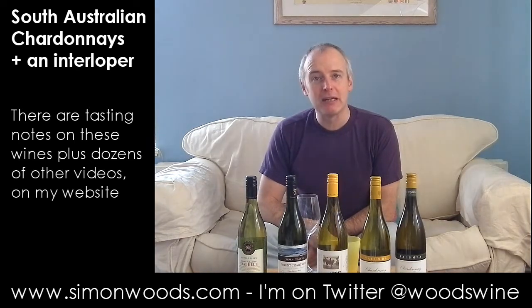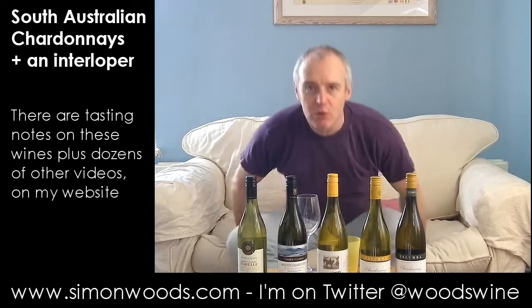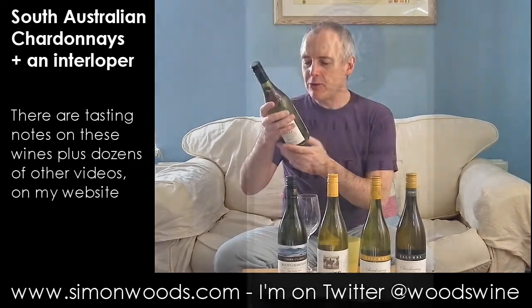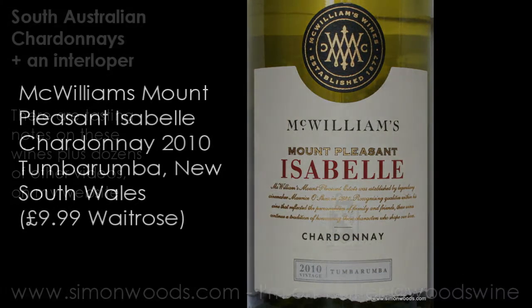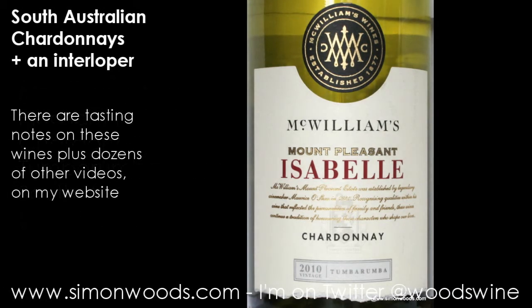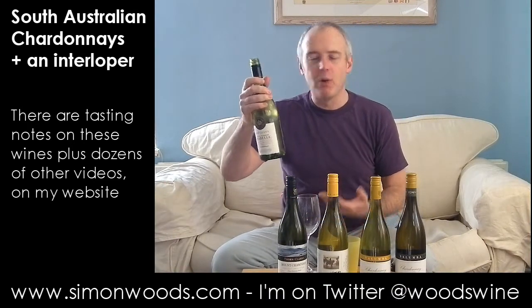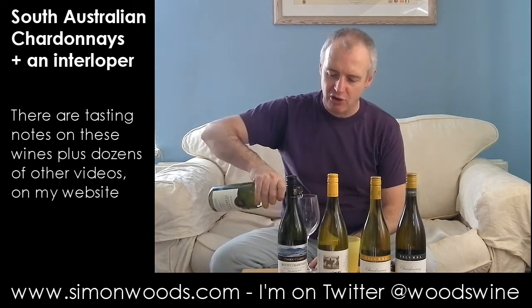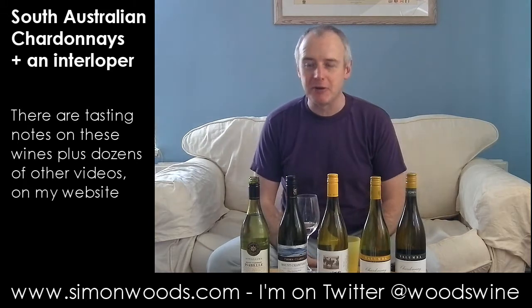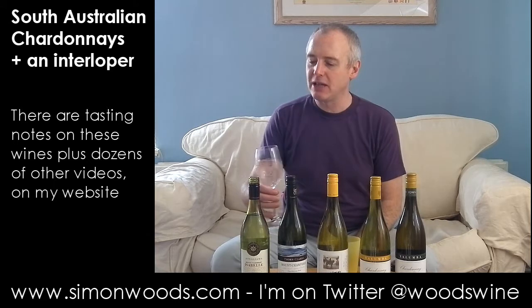Before I go into any more Beatles songs, I might as well start the tasting. I've got four from South Australia, but I'm starting with one from Tumbarumba - which is McWilliams Mount Pleasant Isabel Chardonnay. Tumbarumba, I think it's high country in southern New South Wales. McWilliams are based in the Hunter Valley; they've still got some Hunter Chardonnays in their portfolio, but now, as with many of the wineries there, they're looking to cooler regions to get their Chardonnay from. So let's see what the Isabel is like.